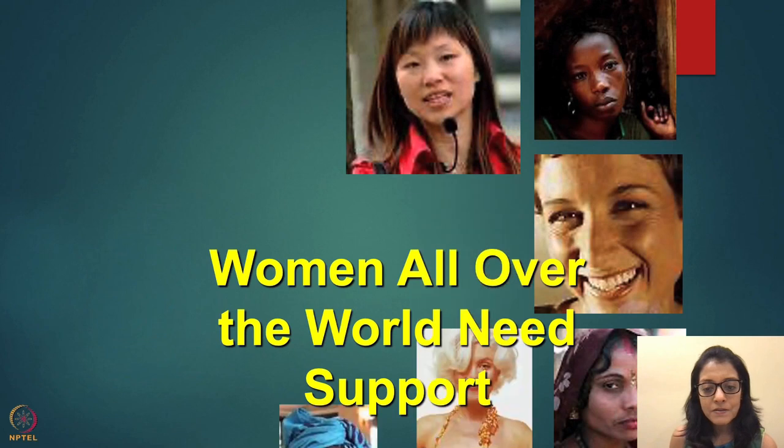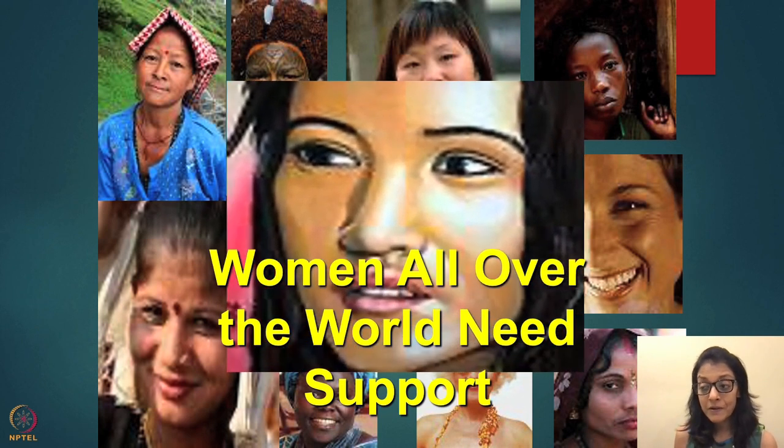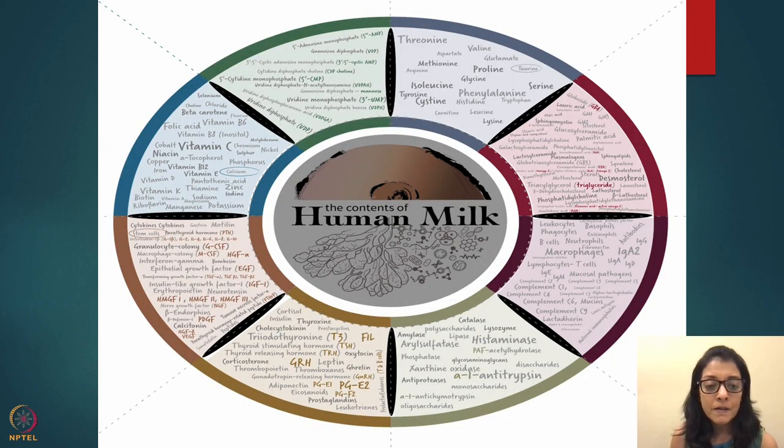We always think that only poor, uneducated, or illiterate mothers may need help, or sometimes that a highly educated woman may need help because she doesn't know the culture. But what we've found is that whether a woman is educated, from the wealthiest quintile, or poor or tribal — it doesn't matter. Each and every woman needs guidance with breastfeeding.